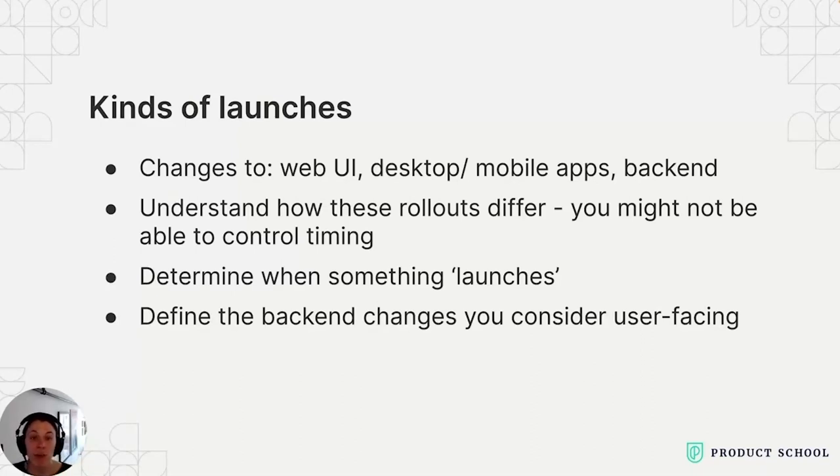Identify the standard way to roll out changes for each component and when you want to tell a user about a change. For example, at Tailscale, we roll out web changes behind a feature flag, and we drop the feature flag at launch. For apps, the launch is when the change lands in the stable app release. And lastly, ensure the engineering team understands what kinds of backend changes you consider user-facing and need to be treated like a launch — for us, things like new API endpoints should get the launch treatment.